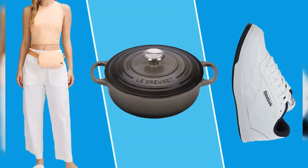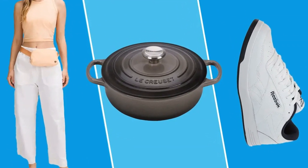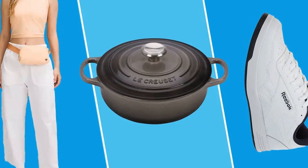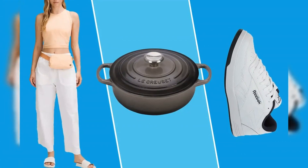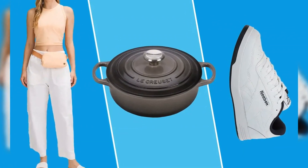Labor Day may signify the end of summer, but there's still plenty to look forward to, mainly scoring major savings at all of our favorite stores. So many Labor Day sales have already begun at stores like Walmart, Nordstrom, and Target, with discounts spanning every department.